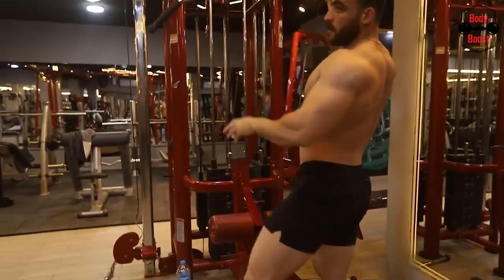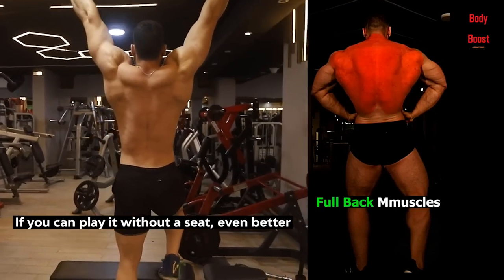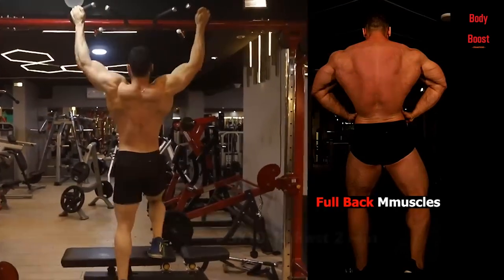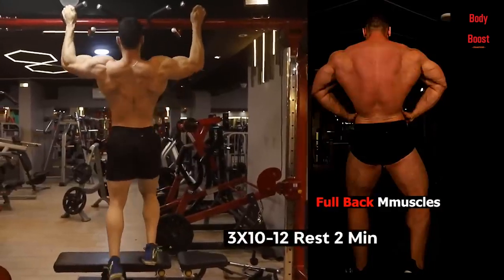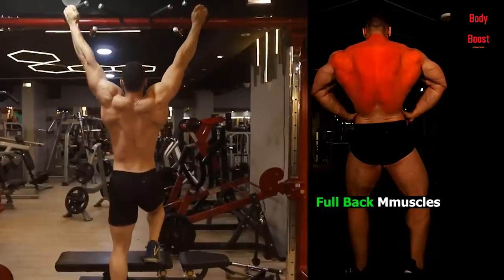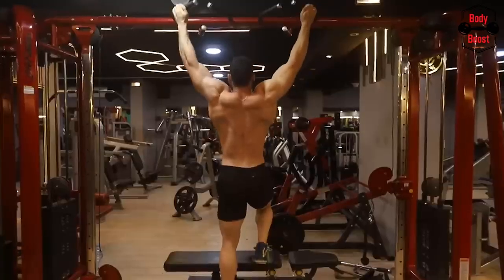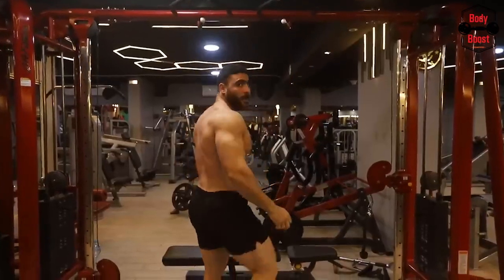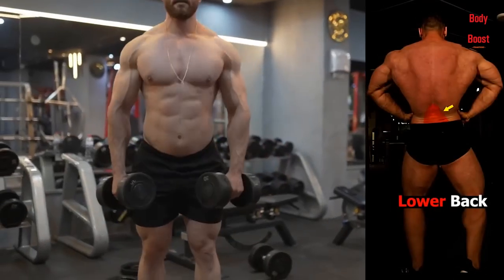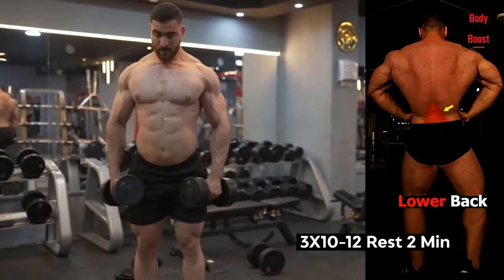Lat pulldown tips and tricks: adjust the weight appropriately and try to keep your body from swinging — how much weight you can lift doesn't matter. Maintain good form by slowly extending and flexing, reaching the peak of the exercise, and stretching your core. Then draw yourself down and squeeze your shoulder blades together for the greatest contraction. To prevent your trunk and hips from lifting during the eccentric part of the lift, adjust the knee pads and allow very little to no space.